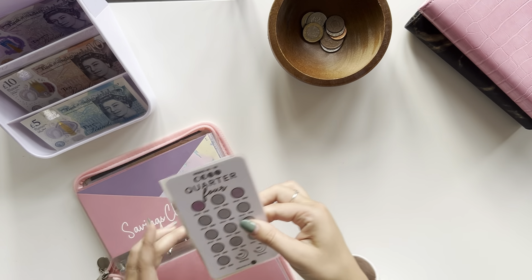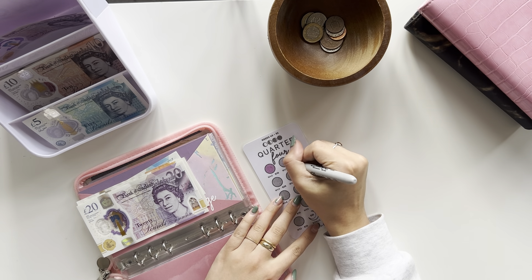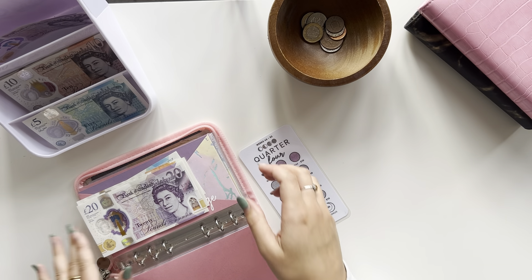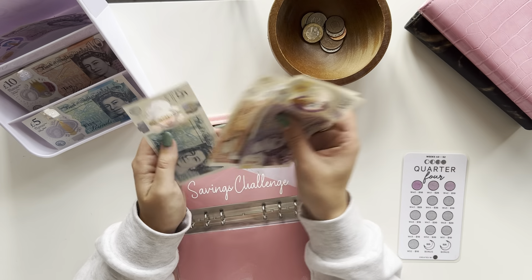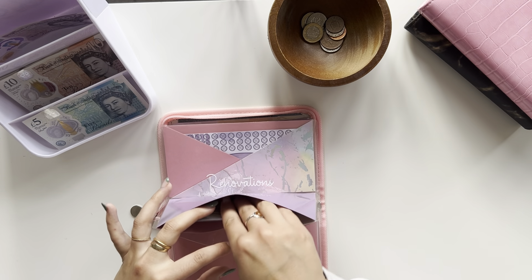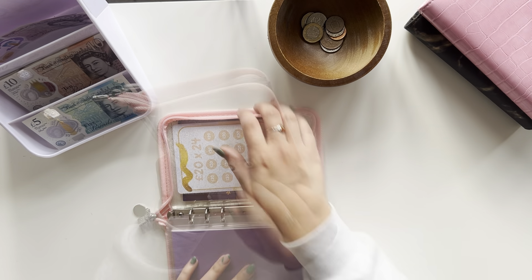Quarter four is getting £25 — £20 and £5. So now quarter four has £20, £30, £35... and £20, £30, £45 in there. And nothing else is getting anything in here this week. That's our savings all done.